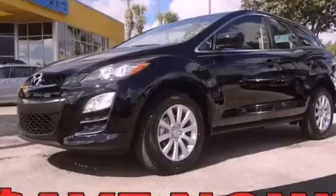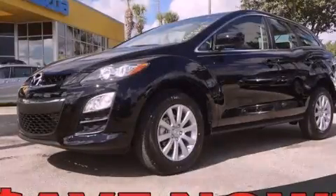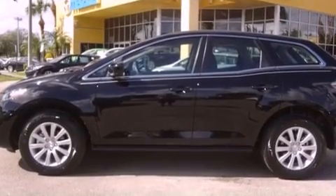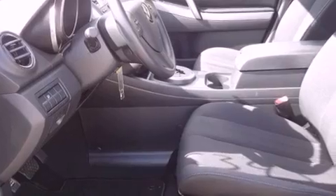This is a brand new 2012 Mazda CX-7 — safety, space, and comfort. It features a 2.5-liter four-cylinder engine and a five-speed automatic transmission.